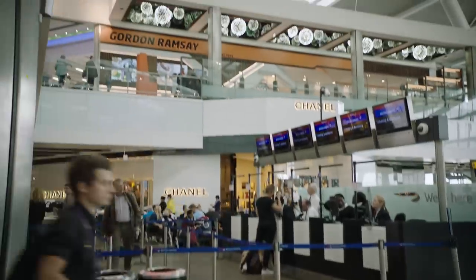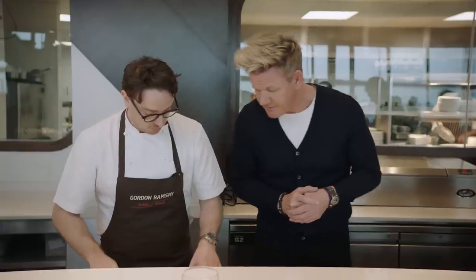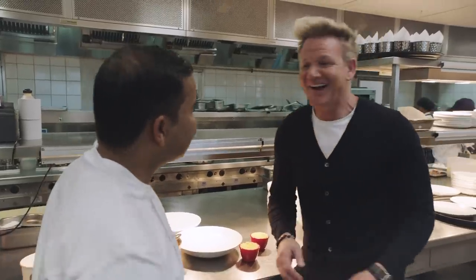I'm here at London's Heathrow T5 to visit one of my favorite restaurants, Plain Food. In a minute, we're going to go behind the scenes and find out what really goes on in this restaurant in the busiest airport across Europe.